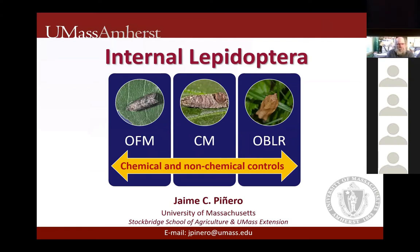Sonia, can you see? Looks great, Jaime. Good afternoon, Jaime Pinero, UMass Entomology.